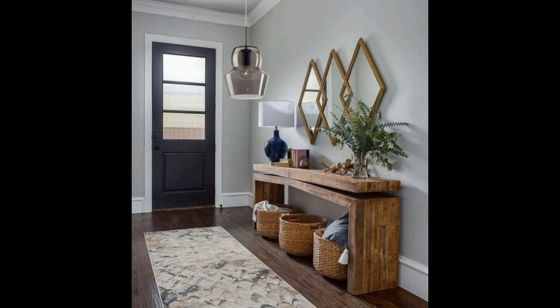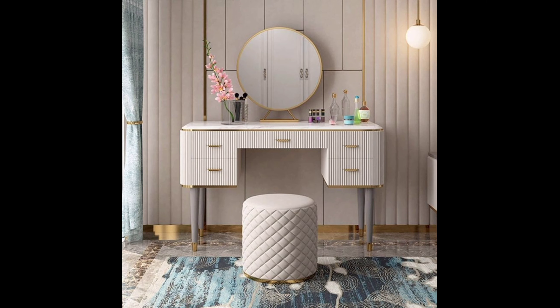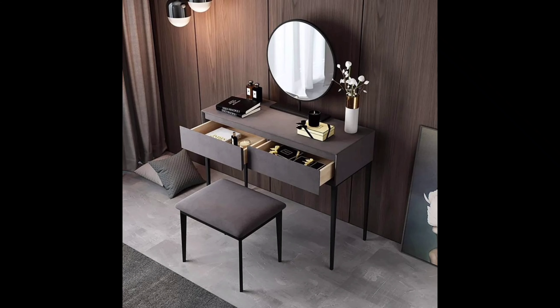Number four: DIY and Customization. For those who love a personal touch, why not consider DIY or customization? You can create a dressing table that perfectly suits your style and needs — from repurposing old furniture to adding unique accessories. The possibilities are endless.